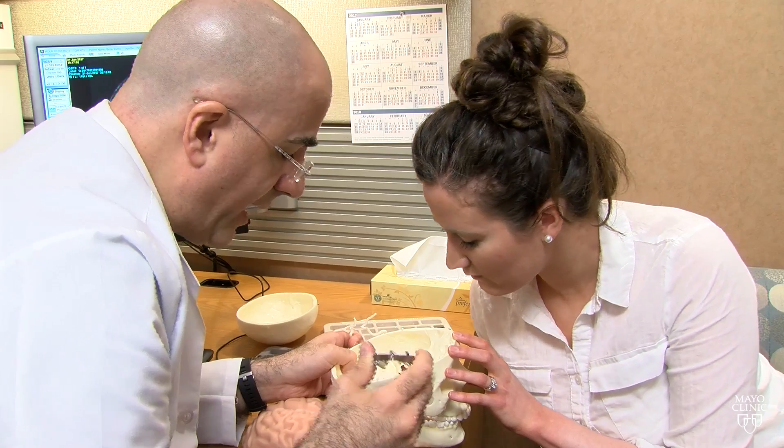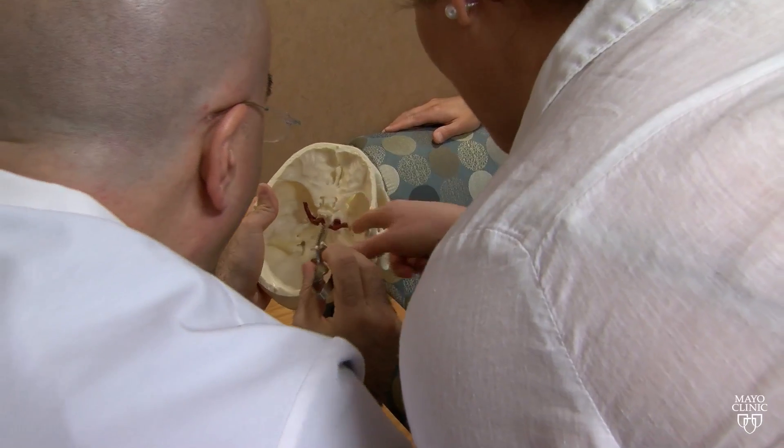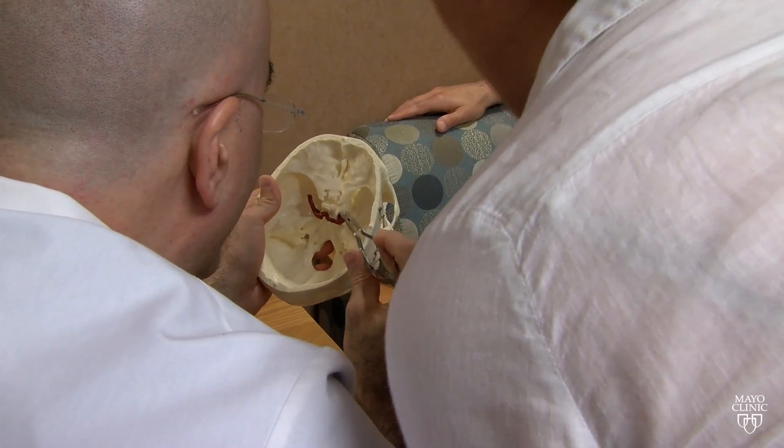It helped educate the surgeon on where the complex anatomy and structures were, but it also helped them talk to the patient, discuss with the patient how they were going to do the surgery and what was at risk.